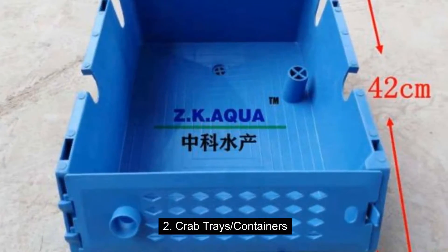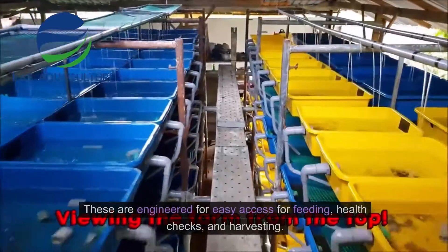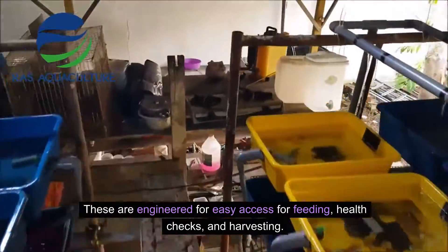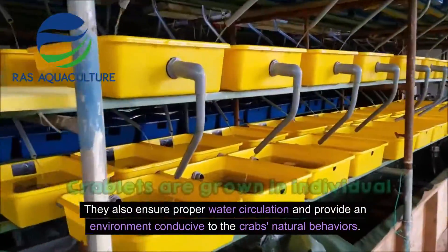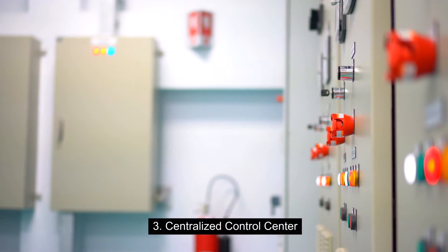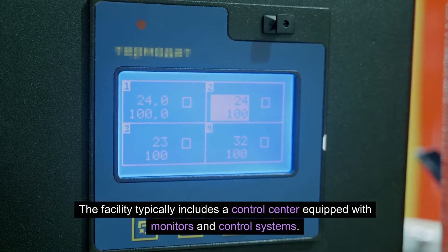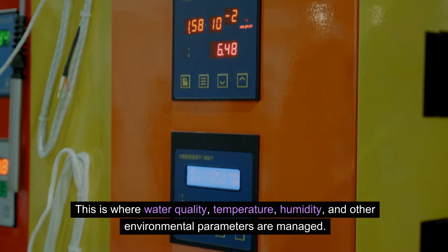Each level of the structure holds trays or containers designed for crab habitation, engineered for easy access for feeding, health checks, and harvesting. They also ensure proper water circulation and provide an environment conducive to the crab's natural behaviors. The facility typically includes a centralized control center equipped with monitors and control systems, where water quality, temperature, humidity, and other environmental parameters are managed.